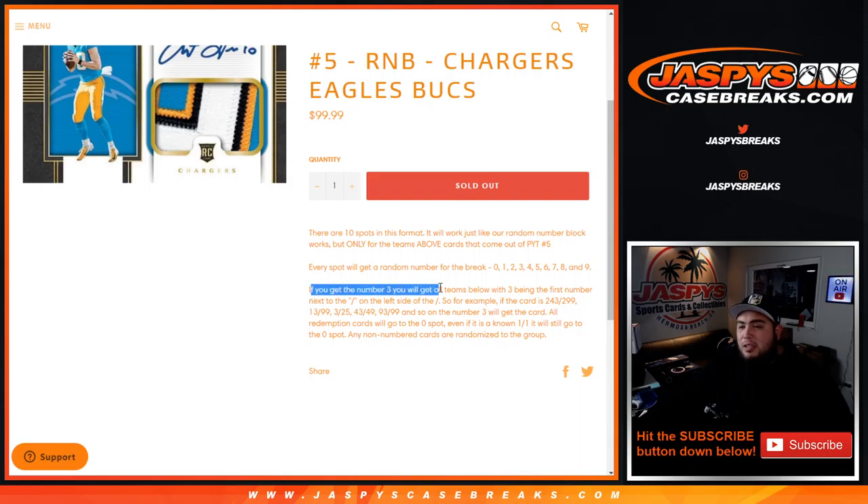You get randomized a number from 0 through 9. If, as an example, you get randomized block 3, you will get all hits from these three teams above — hits where the first number on the left side of the dash is a 3. For example, if we hit a card for these three teams in the break and it's 243 to 299 serial number, that would go to block 3. 13 out of 99 goes to block 3, 3 out of 25, 43 out of 49, 93 out of 99 — and so on — it'll go to block 3.